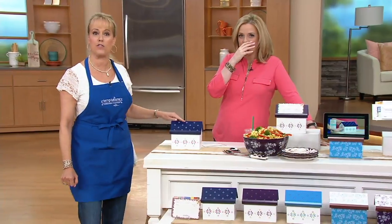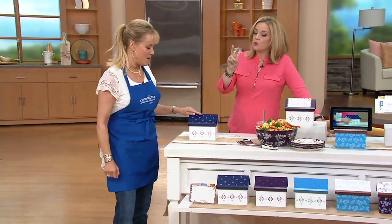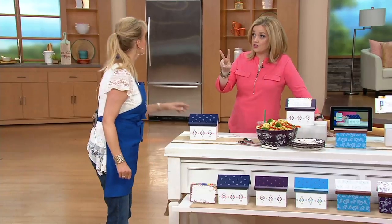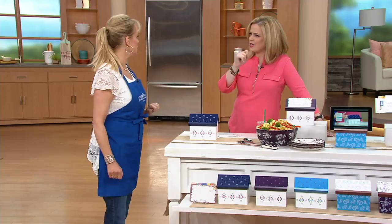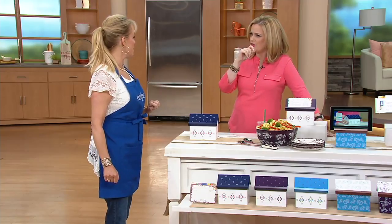We started with 22 colors and this is what we have left. We're down to just a handful, and once these sell out, they are going to be gone. This is a must-have for every kitchen — super cute, super adorable, and a collector's item being retired.